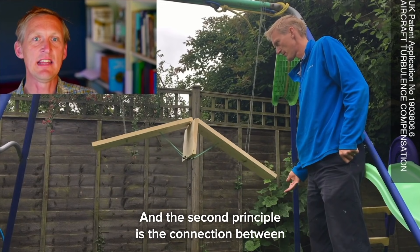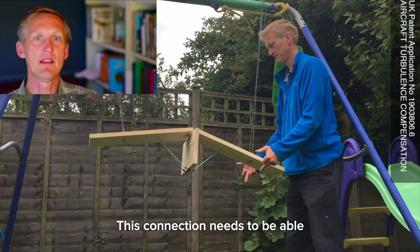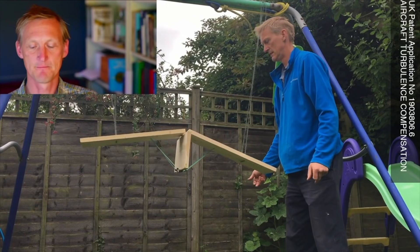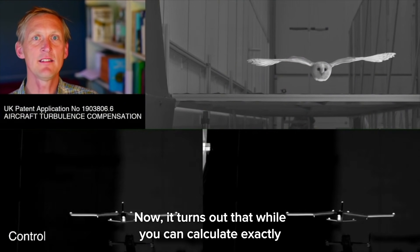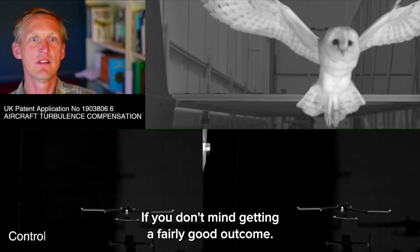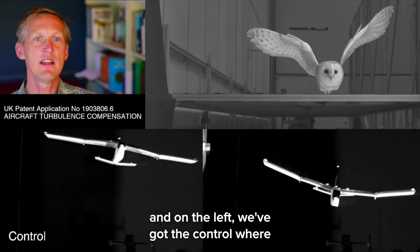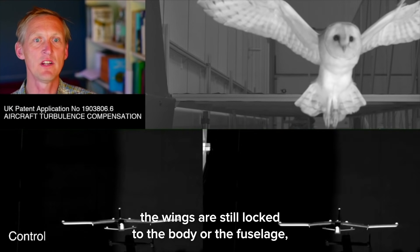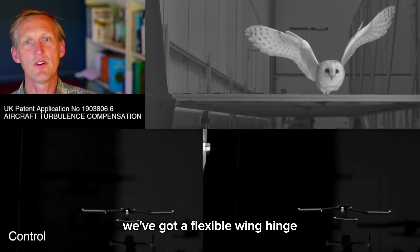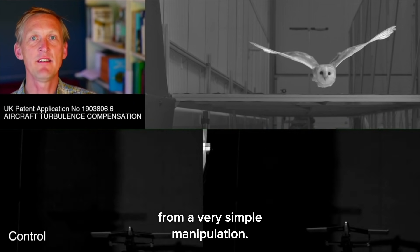The second principle is the connection between the wings and the body — the hinge. This connection needs to be able to support the body weight when just gliding along, but it must allow the wing to lift up when hit by the gust. It turns out that while you can calculate exactly what these properties should be, it doesn't matter that much if you don't mind getting a fairly good outcome. Here's a simple model glider with a bit more mass on the wings. On the left, the control has wings locked to the fuselage, and you can see that when it meets the updraft it's kicked up a long way. On the right, with a flexible wing hinge, the wings go up and you get very barn-owl-like responses from a very simple manipulation.